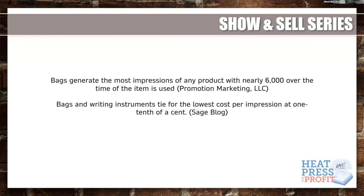Without further ado, I want to tell you all that you are doing a great job participation-wise. We love the feedback, we're taking it seriously, and we're really happy to have you here. I'm going to share my screen so we can start seeing the PowerPoint presentation. When we talk about any products we're going to be starting with, we want to talk about profitability. Why do we want to have bags? Bags generate the most impressions of any product, with nearly 6,000 impressions over the lifetime of the bag — that's from promotional marketing.